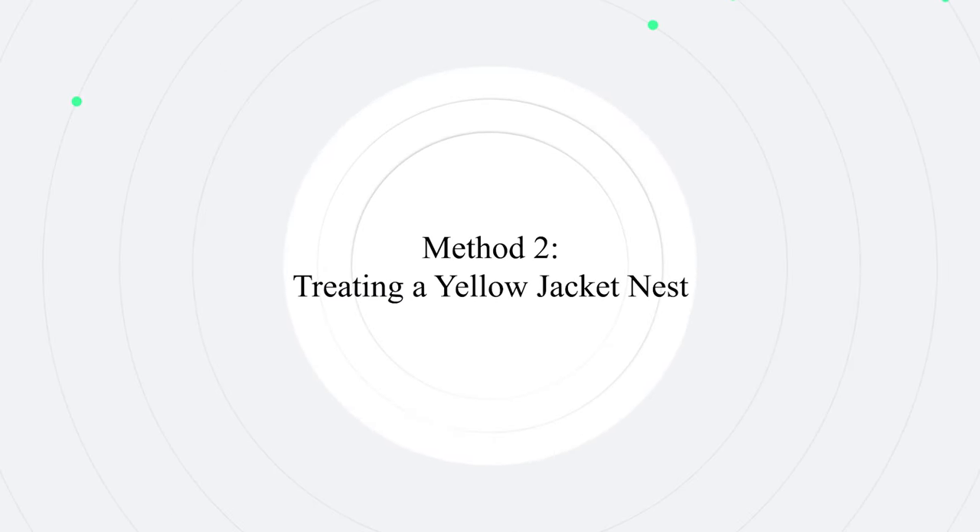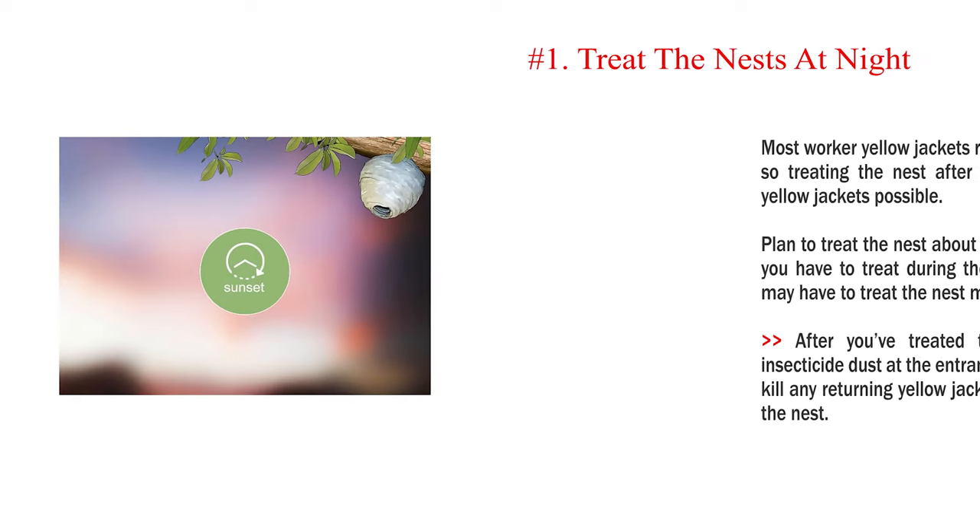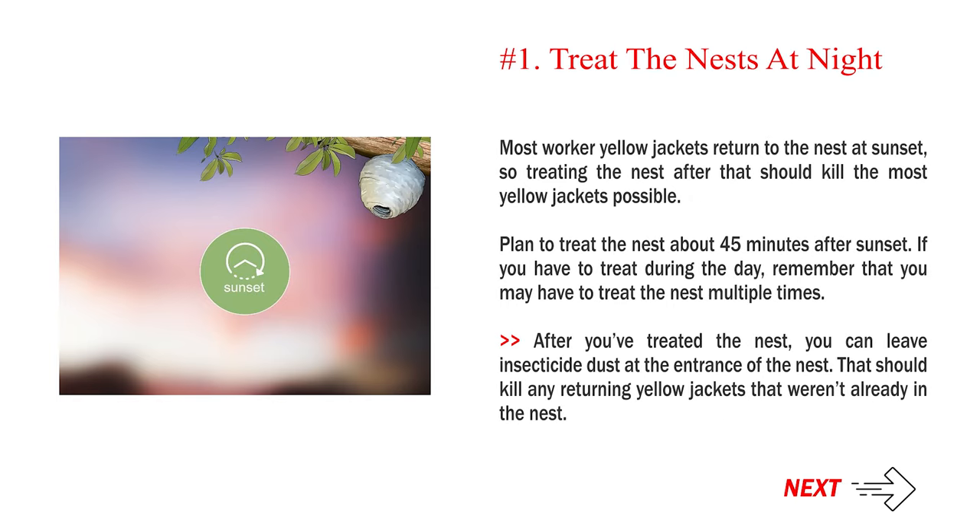Method 2: Treating a Yellow Jacket Nest. Number 1 — Treat the nests at night. Most worker yellow jackets return to the nest at sunset, so treating the nest after that should kill the most yellow jackets possible. Plan to treat the nest about 45 minutes after sunset. If you have to treat during the day, you may need to treat the nest multiple times. After you've treated the nest, you can leave insecticide dust at the entrance to kill any returning yellow jackets that weren't already inside.